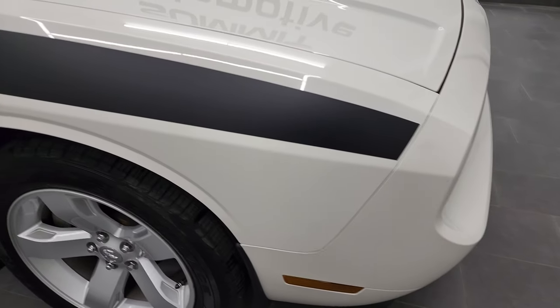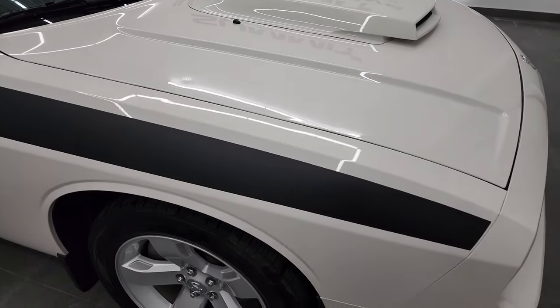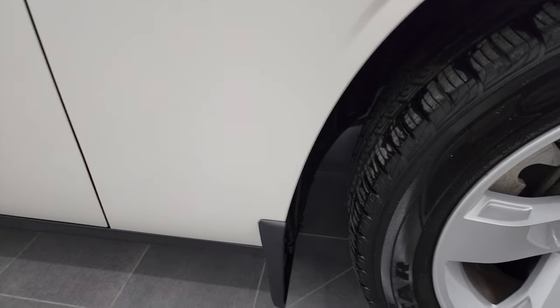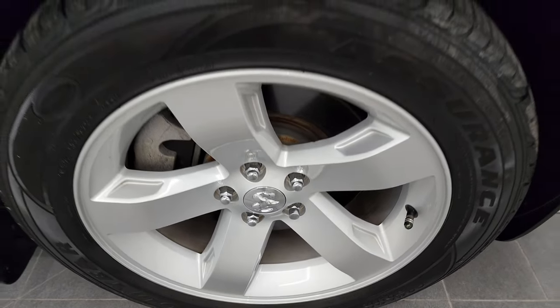The only thing I saw is maybe two little tiny dings in the hood, but other than that, nothing too bad. The passenger's side front fender looks really good as well, and the passenger's side front rim has no major scuffs or scrapes on there.